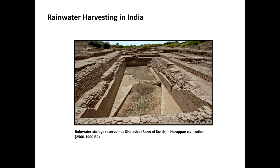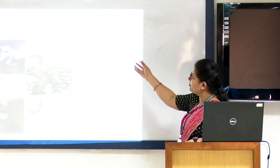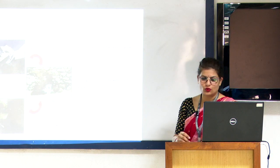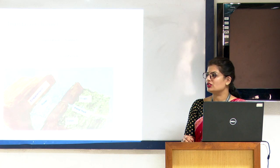Looking at water harvesting in India, the first water harvesting technology was used as far back as the Harappan civilization. In the western Himalayan mountains, kul irrigation is used, where glacier melt water is diverted through channels spanning many kilometers into a storage tank. Similarly, inundation channels are used in Bengal flood areas — these channels are built near rivers receiving huge amounts of water, channelizing river floods for irrigation purposes.